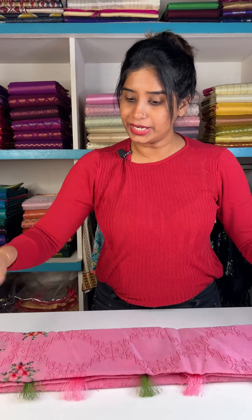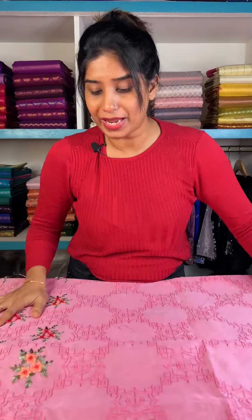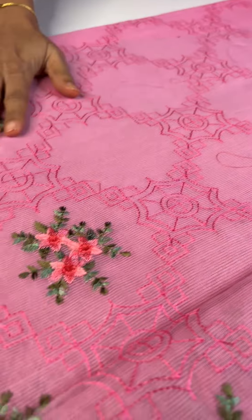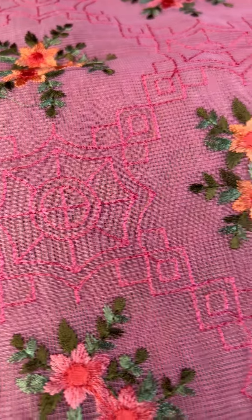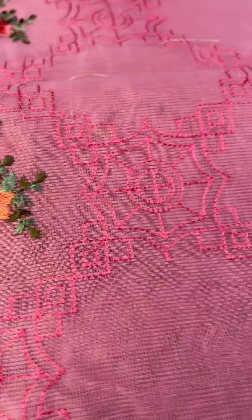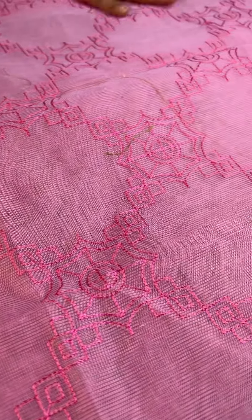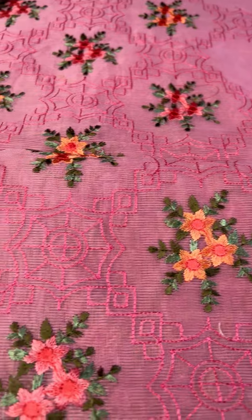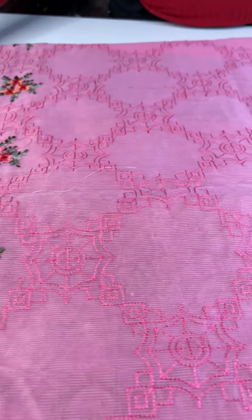Now let's go to the next saree. This saree has the same embroidery pattern, the same base color, and the same borders. This saree is a pink shade — it's a self color with a geometrical pattern. The same pattern has a long border — it's very thin — with a long border here.